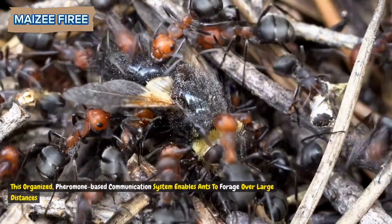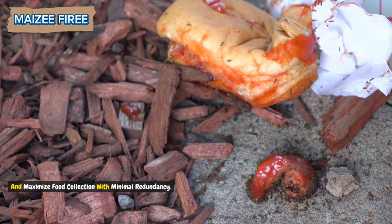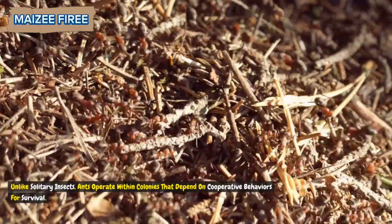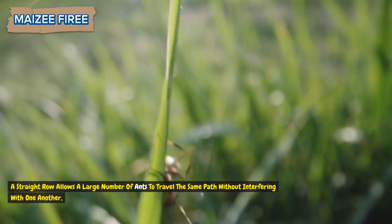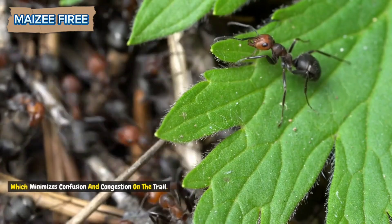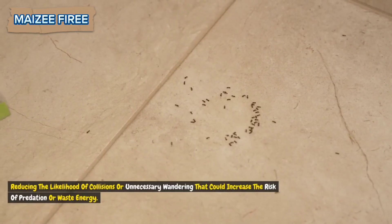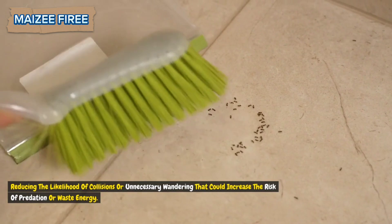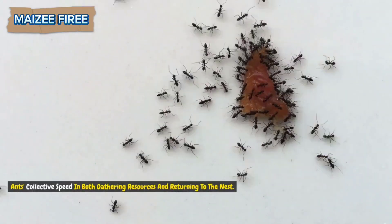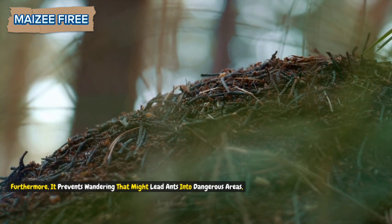This organized, pheromone-based communication system enables ants to forage over large distances and maximize food collection with minimal redundancy. Unlike solitary insects, ants operate within colonies that depend on cooperative behaviors for survival. A straight row allows a large number of ants to travel the same path without interfering with one another, which minimizes confusion and congestion. By forming single-file lines, ants streamline the foraging process, reducing the likelihood of collisions or unnecessary wandering that could increase the risk of predation or waste energy. This streamlined, ordered movement also enhances the ants' collective speed in both gathering resources and returning to the nest, and prevents wandering that might lead ants into dangerous areas.